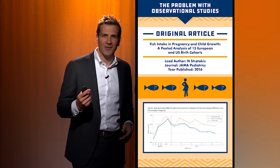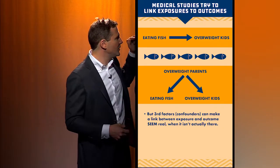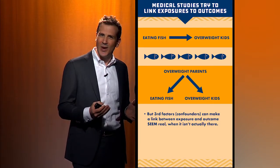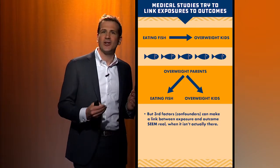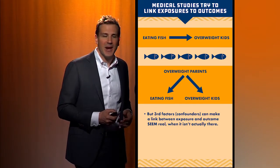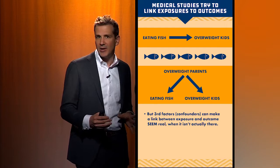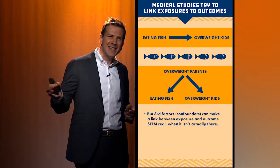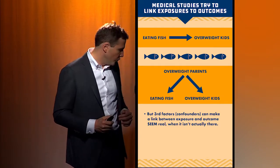But there's probably something tickling in the back of your head right now that suggests this might not be true — this might not be causal. The study wants you to think that eating fish leads to overweight kids, but that's not necessarily true. Maybe overweight parents have overweight kids, and maybe overweight parents eat more fish, and it has nothing to do with the fish. It's just this third factor — the weight of the parents — linking both of these observations. These third factors are called confounders, and in observational studies, there might be factors you're not taking account of that induce a relationship where none really exists.